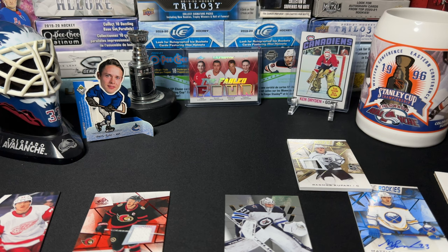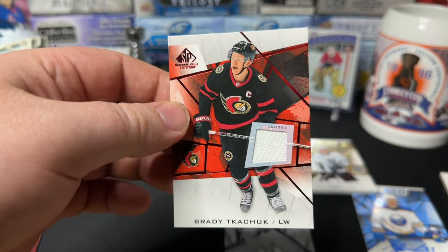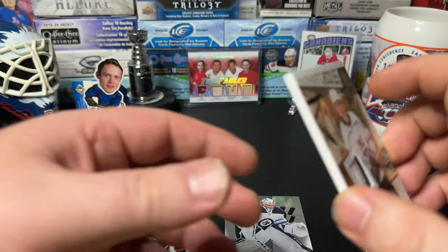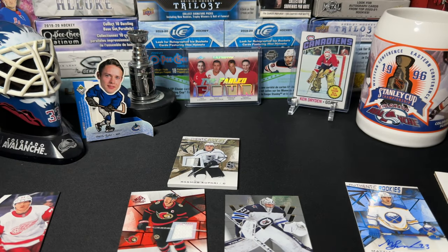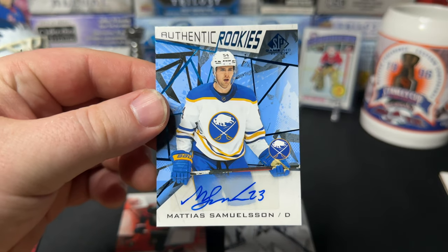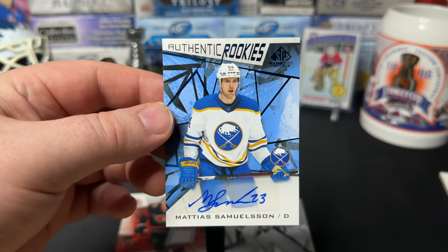So looking around, we got a bunch of cool cards. I'm not sold on the product though with the cards I got — I guess it just wasn't my lucky day. But it's always cool to get some multi-year-old cards of decent players like Brady Tkachuk. And that Rasmus Kupari, numbered out of 15 — haven't heard any bad things about this guy, why not. And the signature of the box — Matthias Samuelsson. At least it's a nice looking auto, even if it's on a sticker. Well, that's that — you can't win them all.